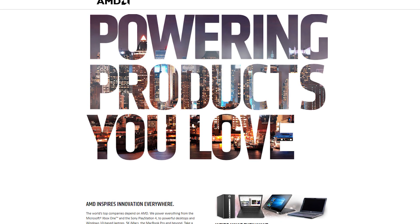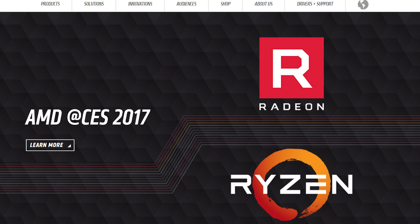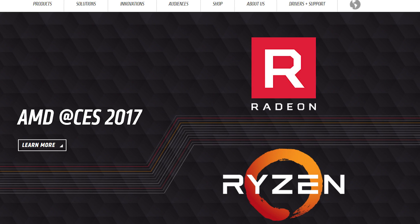Huge shout out to AMD for sponsoring this video from CES 2017. Learn more about their Ryzen processors at the link in the video description.